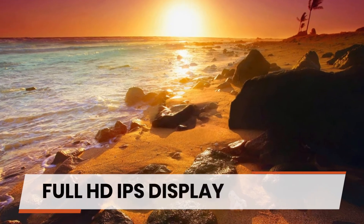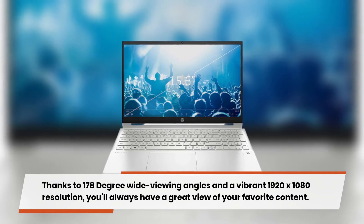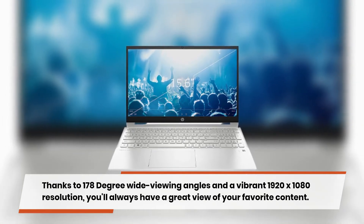Full HD IPS display — thanks to 178-degree wide viewing angles and a vibrant 1920x1080 resolution, you'll always have a great view of your favorite content.